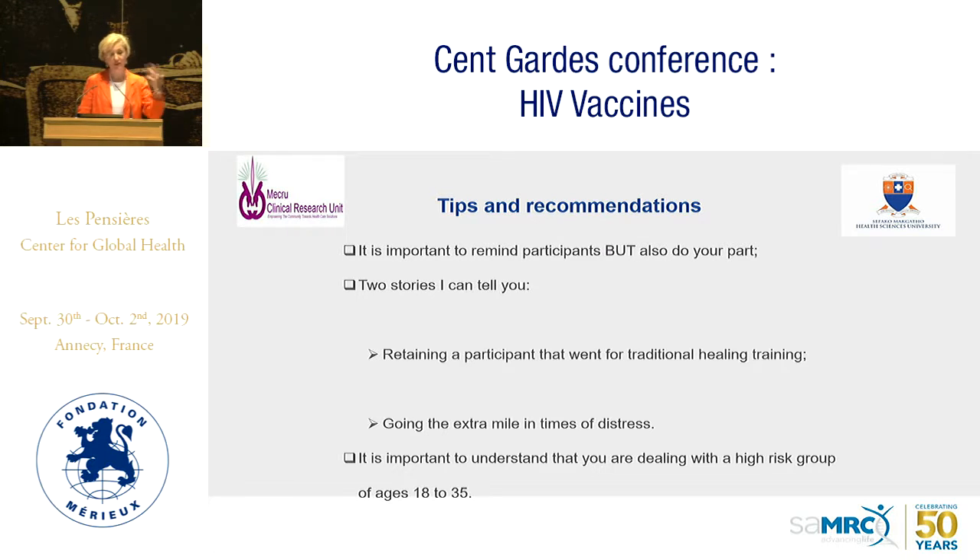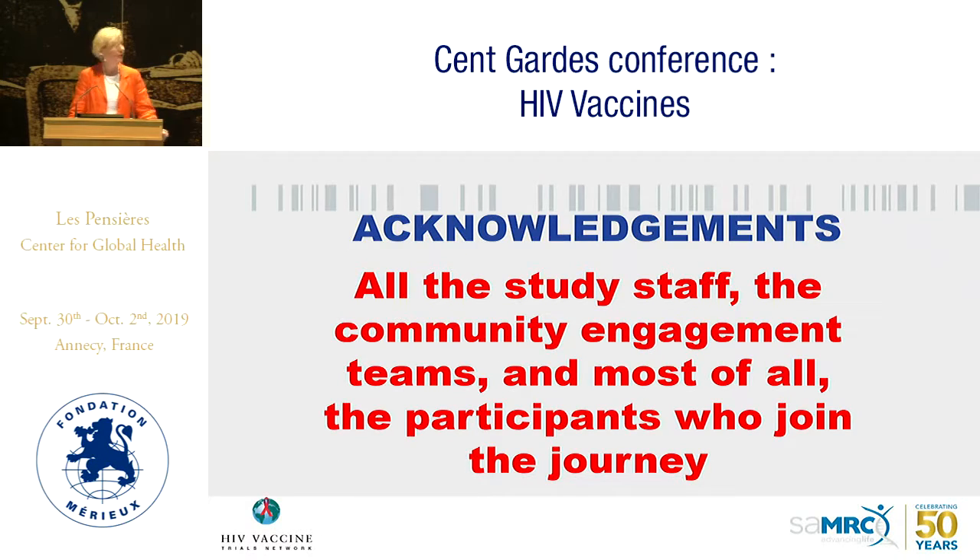One participant was becoming a Sangoma — a traditional healer. During her initiation ceremony, the site team went to the Sangoma and asked if they could administer the vaccination and take bloods even during the ceremony. They worked with the Sangoma so the woman could receive her vaccination while becoming a traditional healer. This illustrates going the extra mile and understanding that you're dealing with young people aged 18 to 35. This is how our retention officers feel about the study — they deeply care about participants.